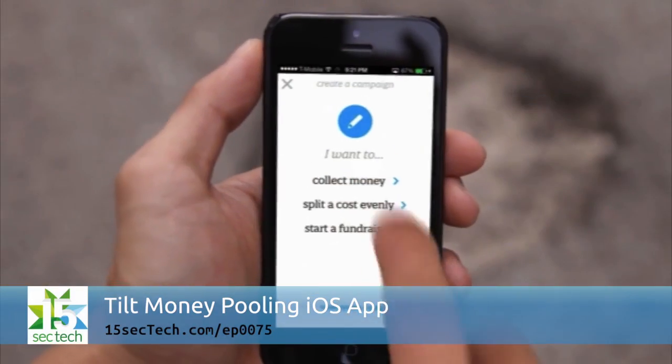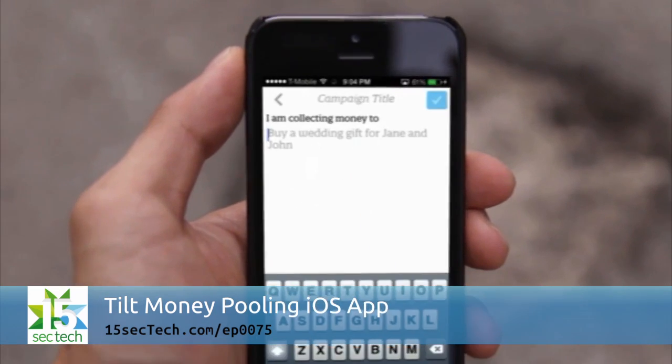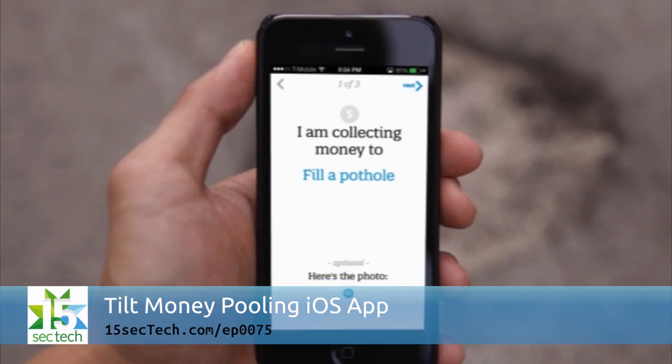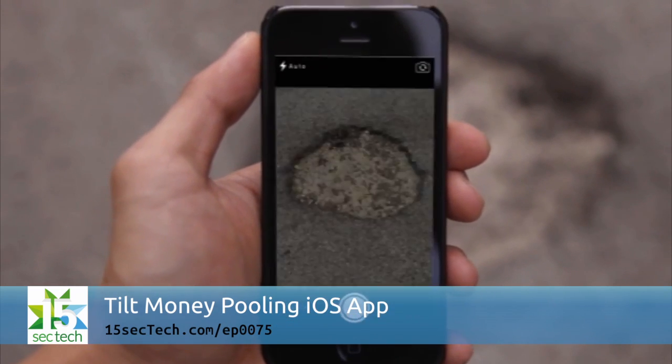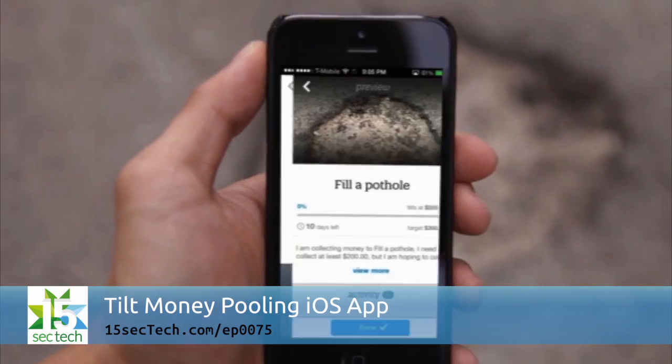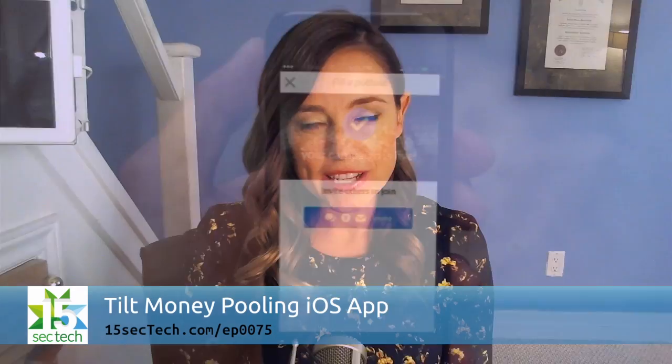Let's face it, it can be really frustrating when you're organizing an event and you're the one who's responsible for collecting all of the money from the people who are attending. Tilt is a great app that will help you collect money not just from friends for events, but also if you're organizing a friend's birthday party and you're all coming together to buy a present for that individual. Tilt is a really simple way to ensure that everybody pays what they're supposed to.